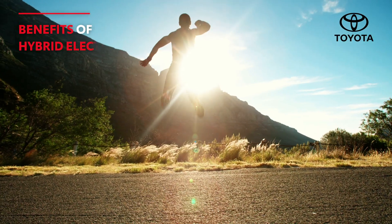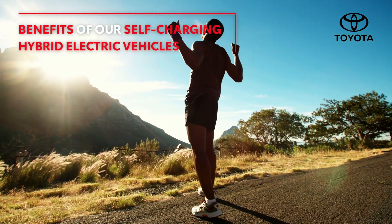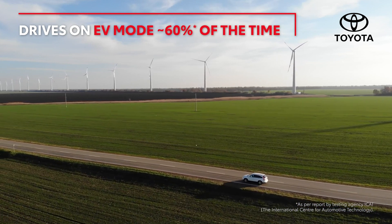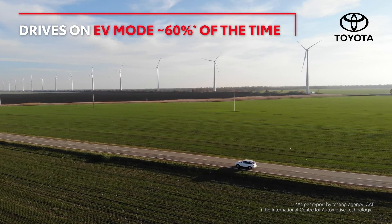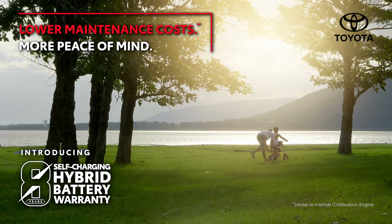Now that the legacy of Toyota's hybrid vehicles has excited you, their benefits will mesmerize you even more. Self-charging hybrid electric vehicles drive in EV mode almost 60% of the time, giving higher fuel economy and lesser emissions. They have lower maintenance costs, more so with the 8-year self-charging hybrid battery warranty.